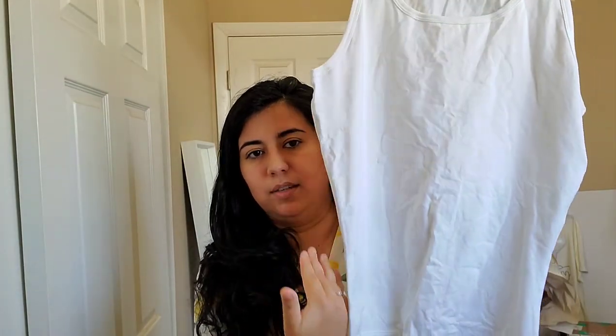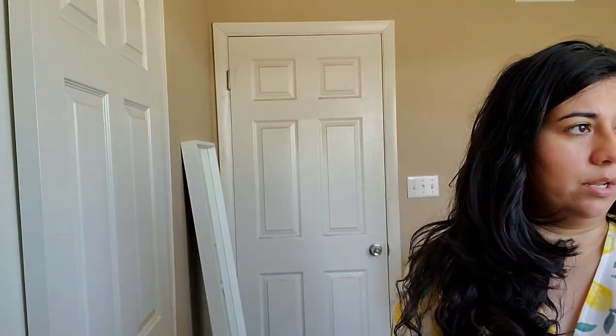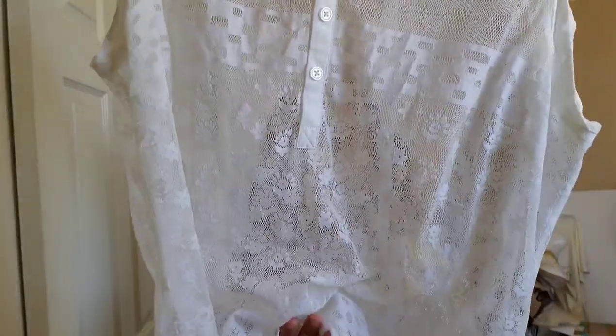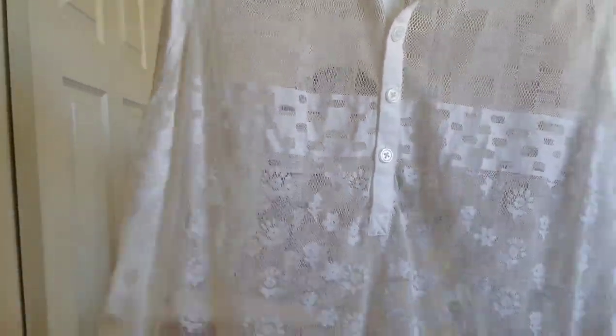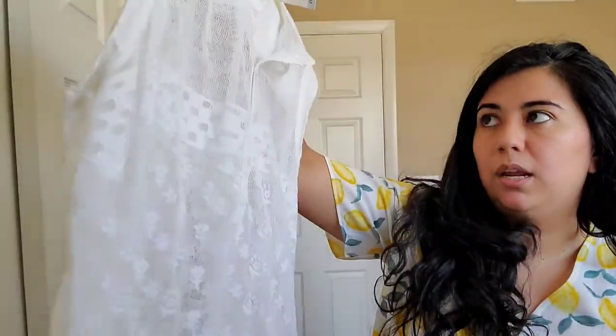This next item is a Spanx tank — it is a large but I got it for me because it does slim inward so it might work for me with the skirts I have. Another White House Black Market white tank with a pocket detail — it looked like it had never been worn, so it was in really good condition. The next item is a Cabi tank that is see-through — I'm not sure if it came with a cami or slip underneath. Finding new-label Cabi is not very often for me, so I decided to get it.